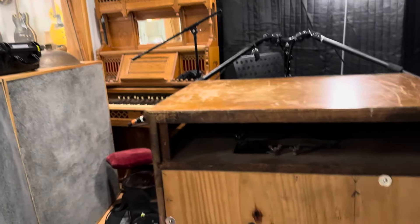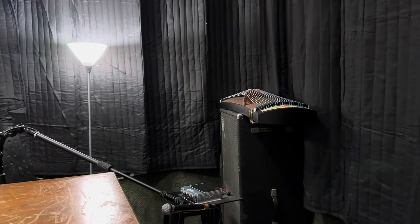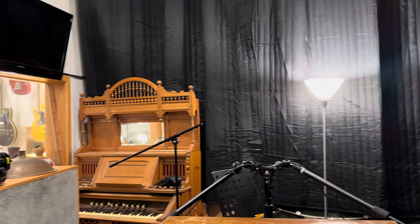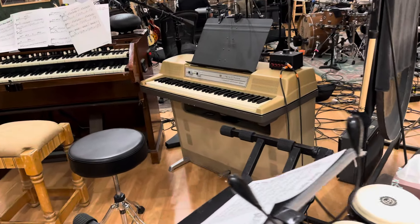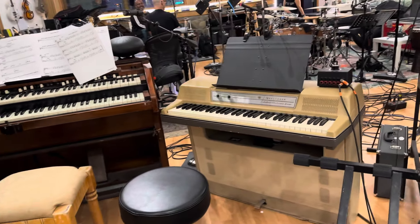It's great being able to ISO the Leslie in here. There are toys everywhere — B3, Wurlitzer, you can't go wrong.